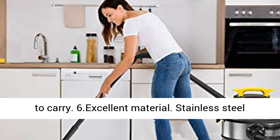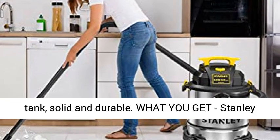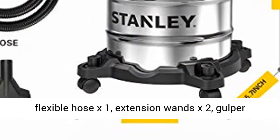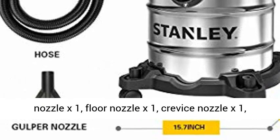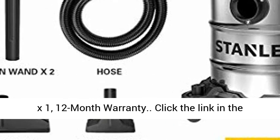6. Excellent material. Stainless steel tank, solid and durable. What you get: Stanley SL18116 wet dry vac x1, 1-1/4" x 6' super flexible hose x1, extension wands x2, gulper nozzle x1, floor nozzle x1, crevice nozzle x1, foam filter x1, dust bag x1, reusable dry filter x1.